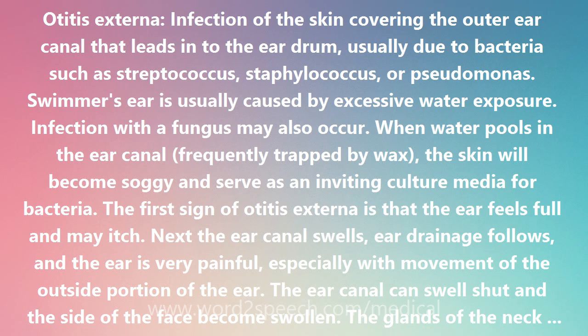While showering or swimming, use an earplug designed to keep water out, or use cotton with Vaseline on the outside. Scratching the inside of the ear or using Q-tips should be avoided. A hearing aid should be left out as much as possible until swelling and discharge stops.